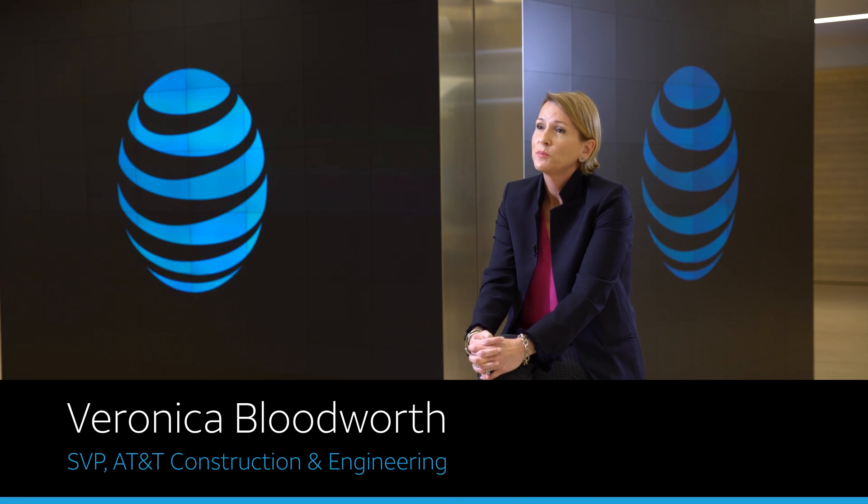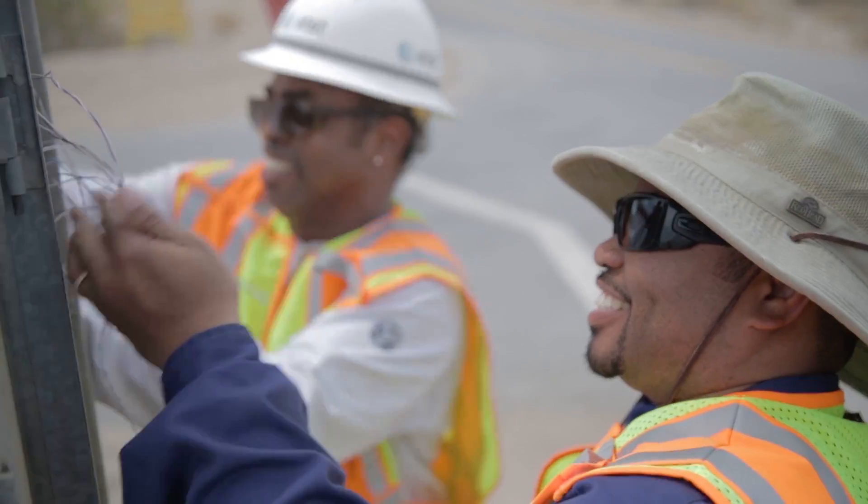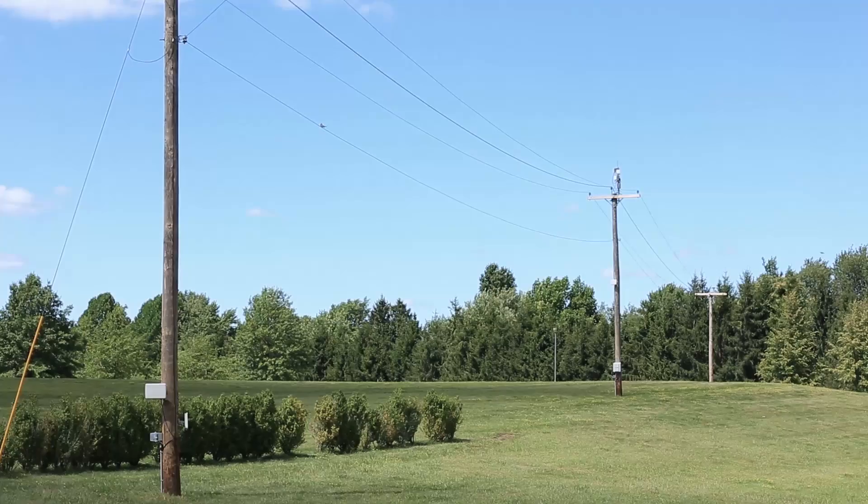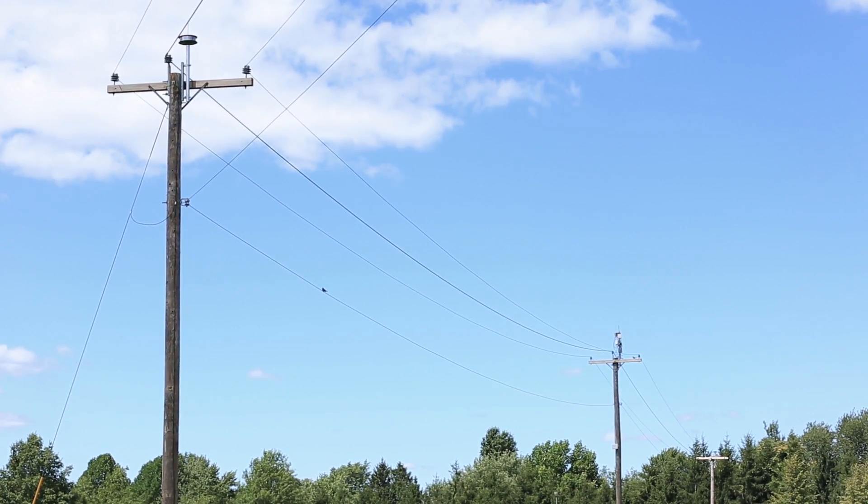I'm Veronica Bloodworth and I'm Senior Vice President of Construction and Engineering at AT&T. I lead a team of about 22,000 professionals — engineers and technicians who basically build the wireline and wireless networks for all of AT&T.